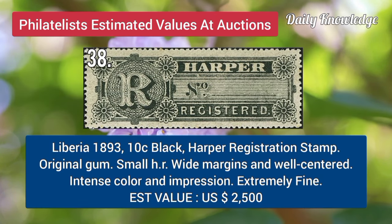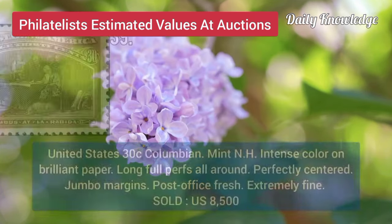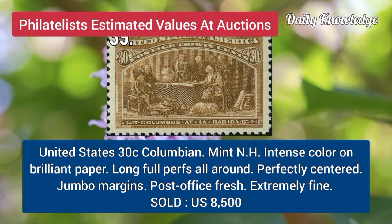Liberia, 1893, 10C, black, Harper registration stamp, with original gum and white margins. USA, 30C, Columbian issue, mint never hinged, with vivid color on brilliant paper, and long pulled perforations.